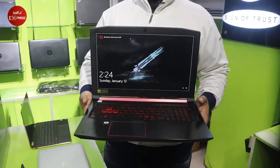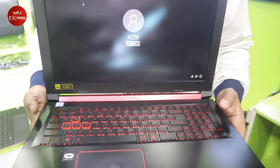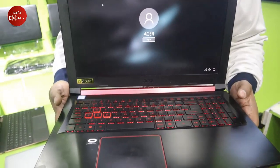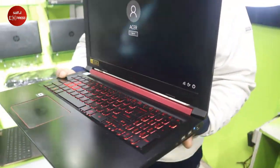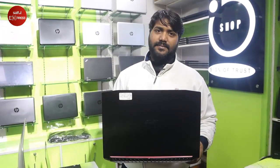This laptop has 8GB DDR4 RAM and an HDD with 128GB SSD. The price is 100,000. Our policy includes a 7-day replacement guarantee and product lifetime free service.